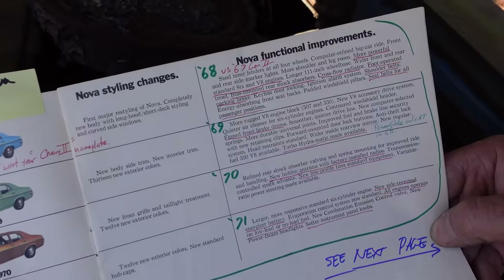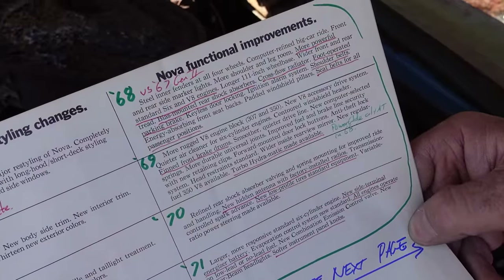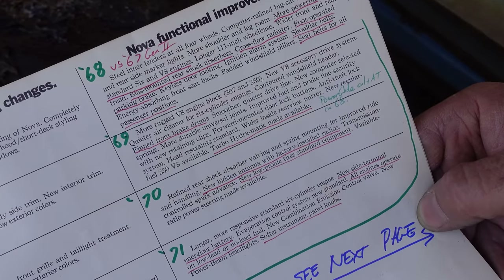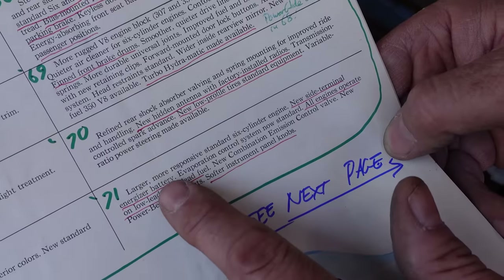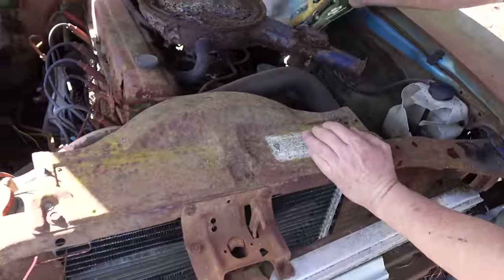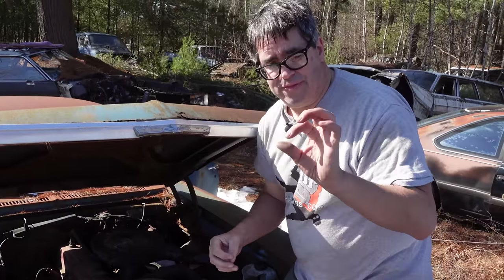The catalog describes changes year by year: '68 — first year for the third gen, more powerful standard six and V8 engines, cross-flow radiator, bias-mounted rear shocks, foot-operated parking brake. '69 — finned front brake drums, Turbo-Hydramatic finally available; before that, the two-speed Powerglide was standard. '70 — hidden antenna, factory-installed radios, low-profile tires. '71 — new side-terminal Energizer battery and operation on low-lead fuels, 8.5-to-1 compression, and softer instrument panel knobs. That side-terminal battery is long gone; the selling point was that the circular side post had more contact area than a traditional post. But the downside is when the screw-in post strips out, and trying to jump-start with a tiny nub — side-post batteries are not a lot of fun.